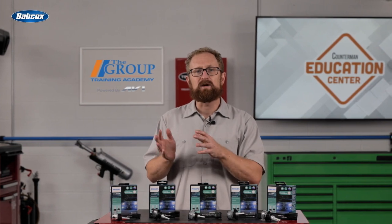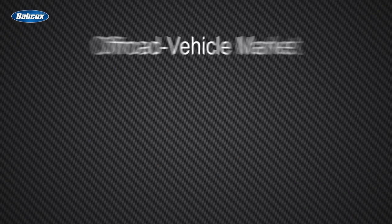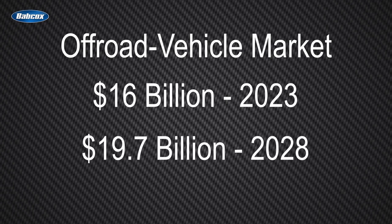Lighting upgrades for off-roading are another application for Philips Altonon Sport LEDs. According to Mordor Intelligence, the global off-road vehicle market is expected to grow from $16 billion in 2023 to $19.7 billion by 2028, so it's a great sales opportunity.